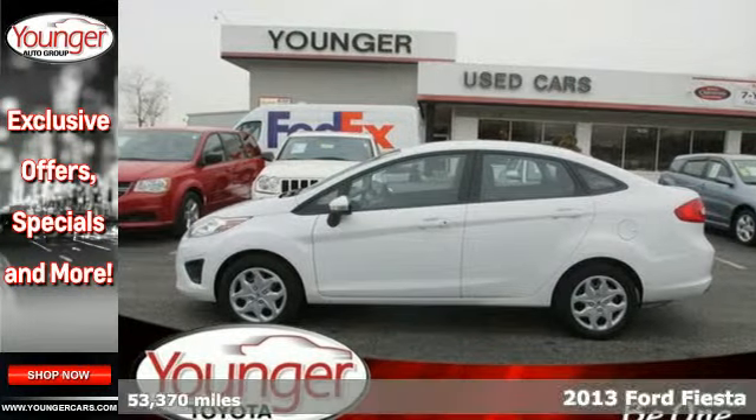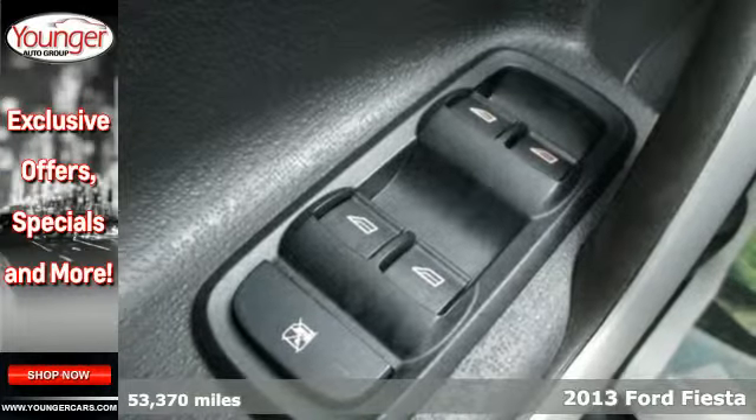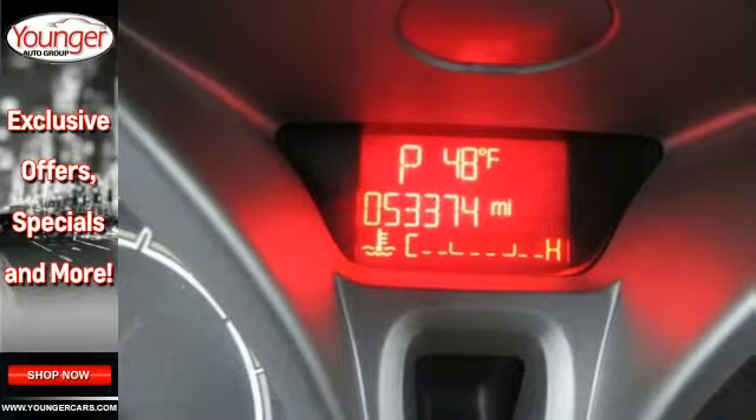It's a 2013 Ford Fiesta. This subcompact boasts a unique style — half American economy and half European softened design. Together, it creates a standout in this class.